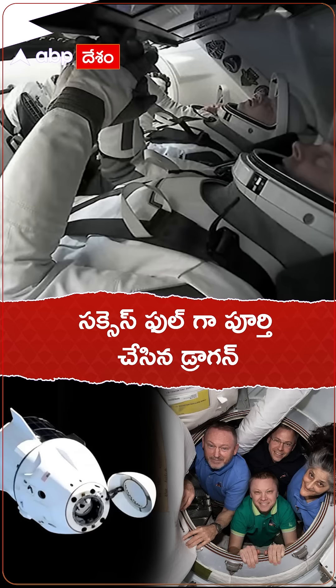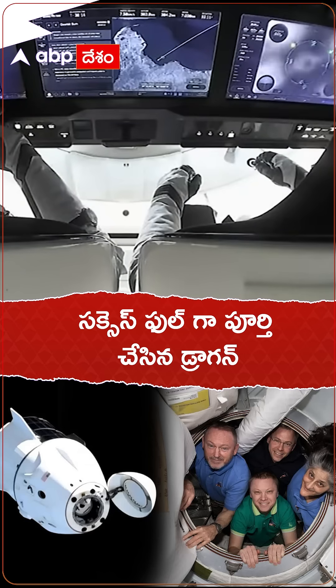We are awaiting confirmation that their deorbit burn is complete, which is the last burn that's going to help set them up on a trajectory to splash down off the coast of Florida.